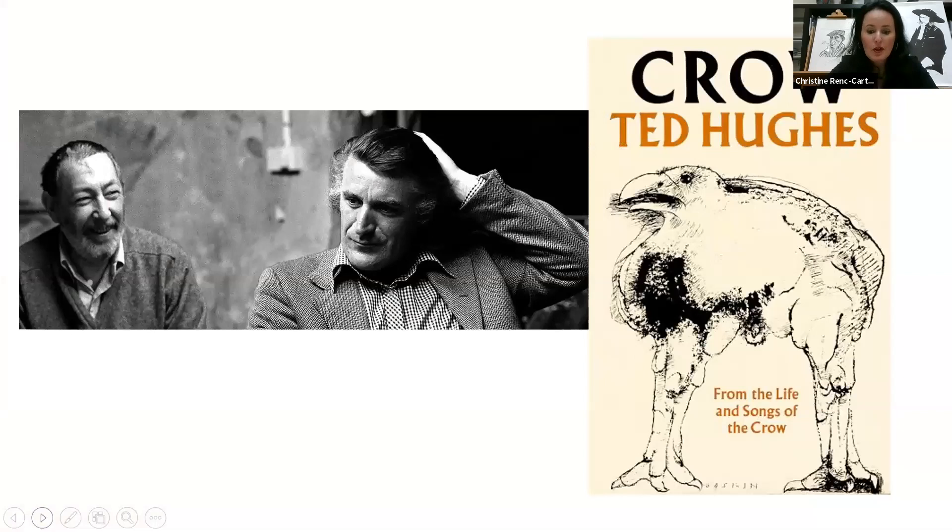After serving in the Navy in World War II, Baskin earned a Bachelor of Arts degree at the New School for Social Research in 1949. From the 1950s to the 1970s, he taught printmaking and sculpture at Smith College, where he had become good friends with writer Ted Hughes and his wife Sylvia Plath. In 1974, Baskin decided to move to Devon, England, where he would collaborate with Ted Hughes on several published works over the course of 10 years.